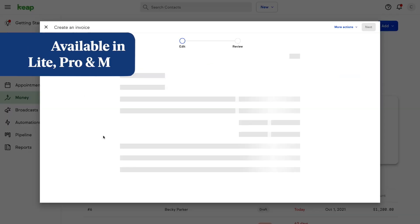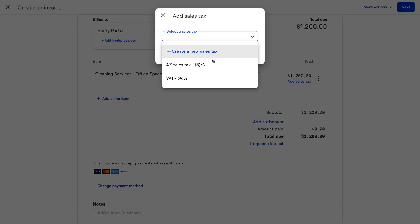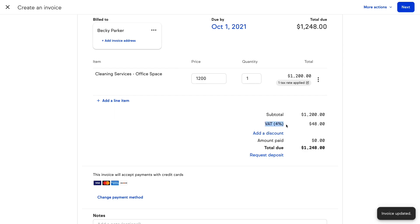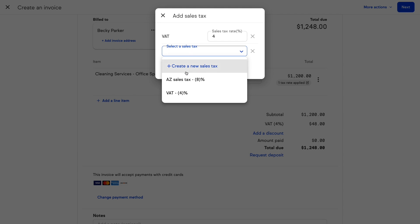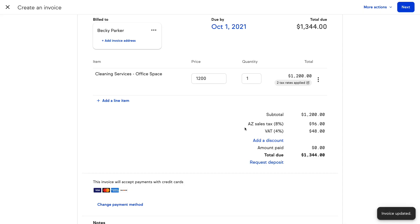We've heard your feedback and have now updated the tax functionality to incorporate tax labels. This helps you ensure proper tax information is shared on quotes and invoices. When adding a tax rate to a quote or invoice, it will now display the name of the tax rate. Additionally, when you have multiple tax rates on a quote or invoice, they will now appear itemized in the payment details section.